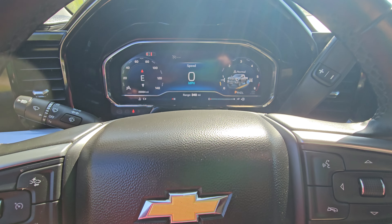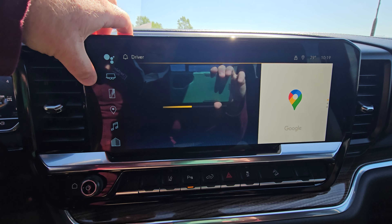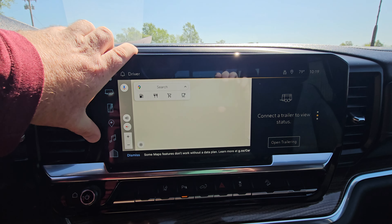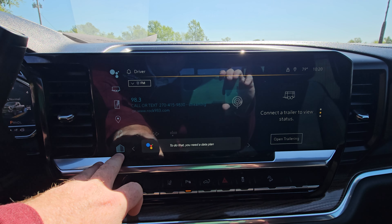Just to show you the kind of features here: you've got trailering modes, which is nice. It's got Bluetooth for your phone. It's got maps available. It's got the audio controls. Of course, you've got your home settings as well.